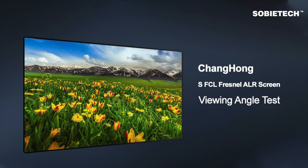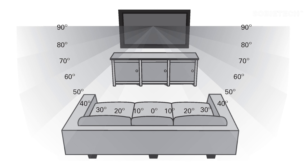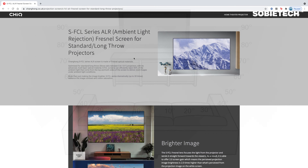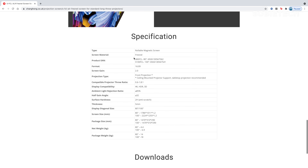Welcome to Sobi Tech. In this video we are going to make a quick test on the viewing angle of the Changhong SFCL Fresnel ambient light rejection screen. Viewing angle is a serious challenge for ambient light rejection projector screens because of the nature of the ALR mechanism. Most ALR screens are capable of displaying a perfect image when viewed front and center, but sit a few feet to the left or right and perceived image brightness and contrast degradation will occur. If you have audience in your home cinema who sits at the side of the screen, then viewing angle matters to you. Many screen manufacturers do not specify the angle at which noticeable picture degradation occurs — rather, they only specify the angle at which the picture is still visible.